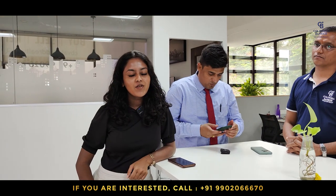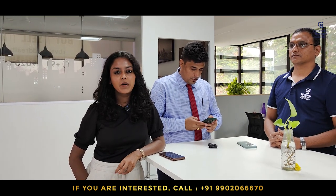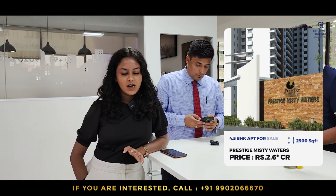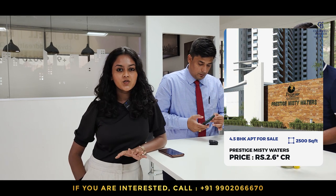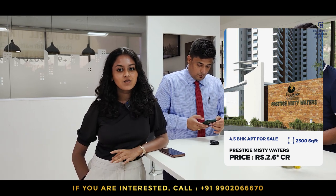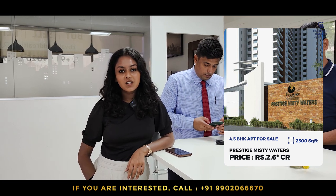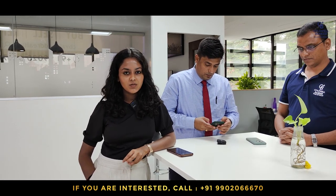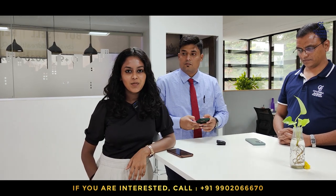For this week I have a 4.5 BHK apartment in Prestige Misty Waters in Hebbad. The apartment is on a higher floor, 2,500 square feet, west facing door, with lake facing views from all the balconies. It's a very good apartment — semi furnished. Quoted price is around 2.6 crores, negotiable. Anyone interested in buying an apartment in north Bangalore, Hebbad, please contact.